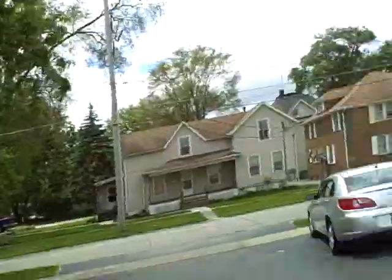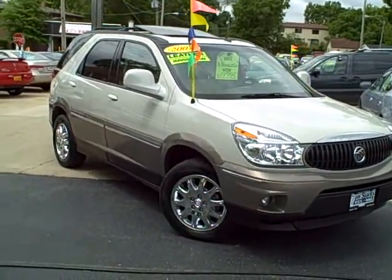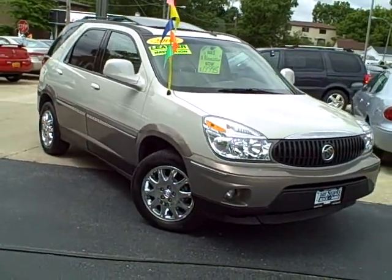Tim Jennings, the internet guy from Tom Sparks Automotive — we're here to stay, we're not going away. And I got a dandy vehicle right here. I hope I have enough video to get it all in.